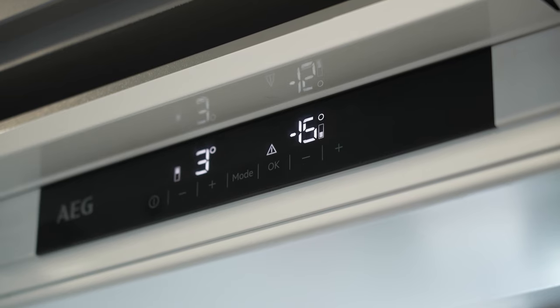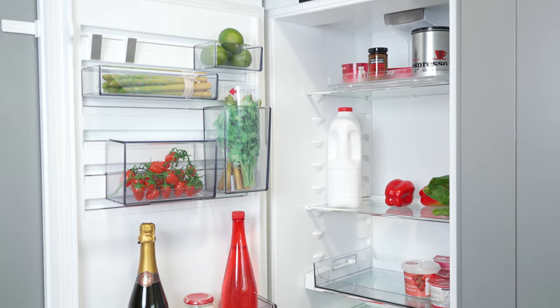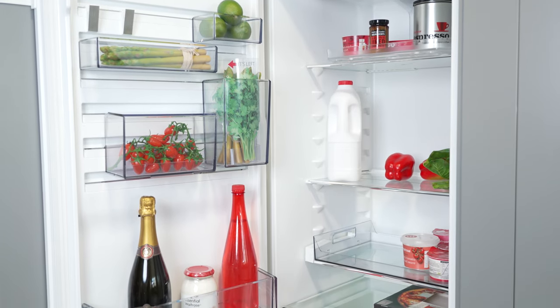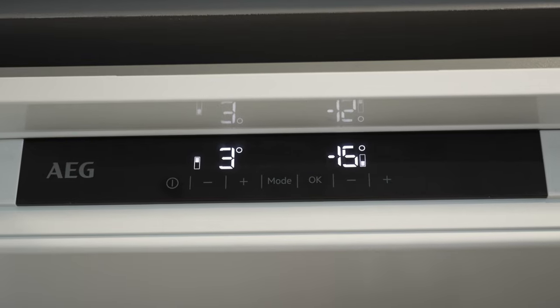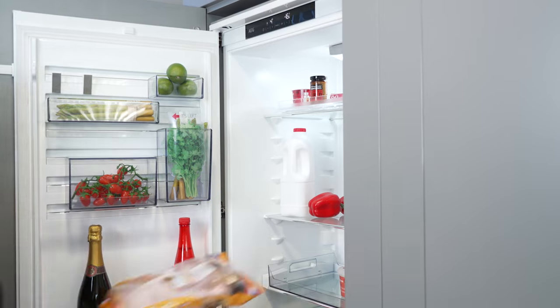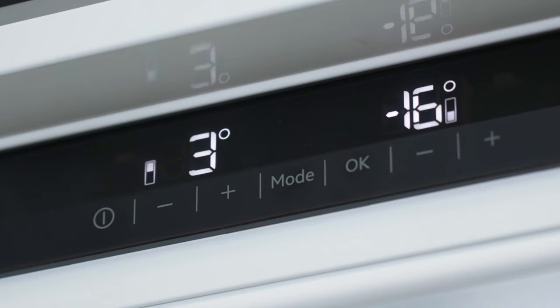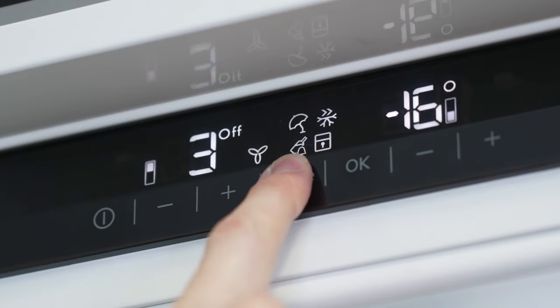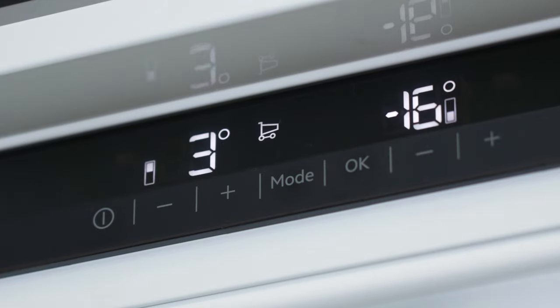If your fridge displays a warning light or sounds an alarm, this signifies that the temperature has become too high or that the door has been left open. The alarm will sound and flash when the temperature rises above the set temperature. This can happen when the fridge is restoring after a power cut, when a large shop is loaded in, or simply when the door is opened too frequently. The shopping setting, symbolised by this icon, can help the fridge to quickly reach the required temperature again.